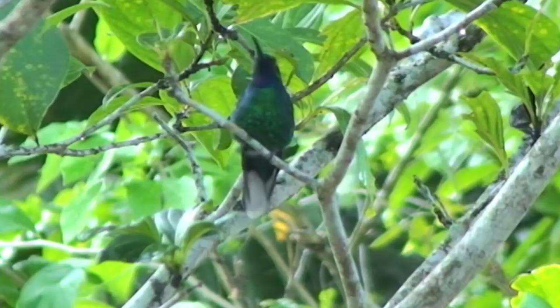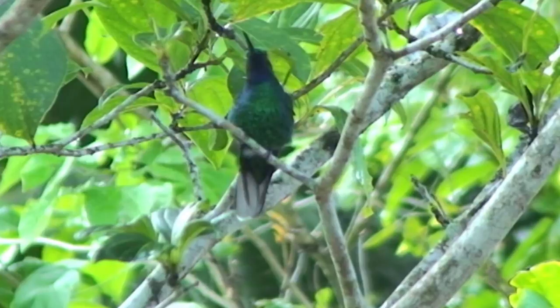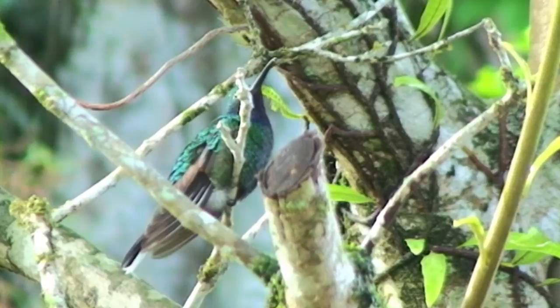The sabowing feeds mainly on nectar from undergrowth flowers. Male birds perch conspicuously and defend their territories aggressively against other hummingbirds. This large species is both fearless and inquisitive.